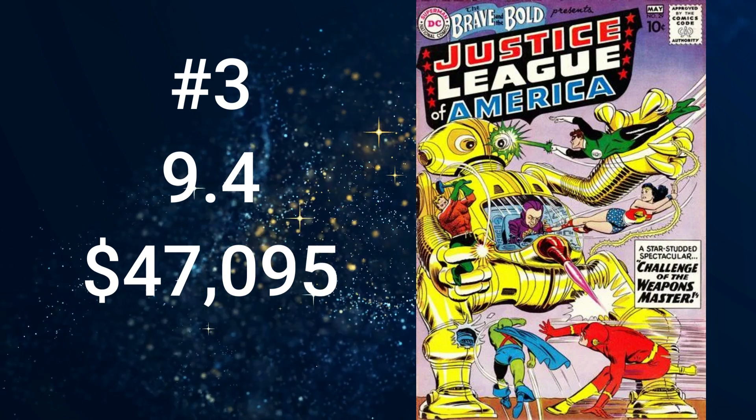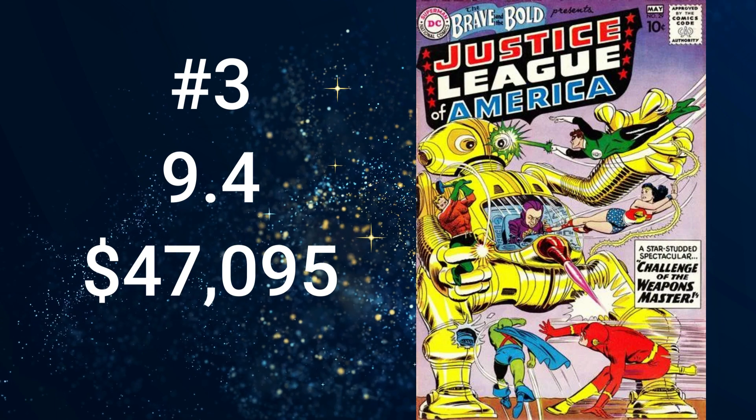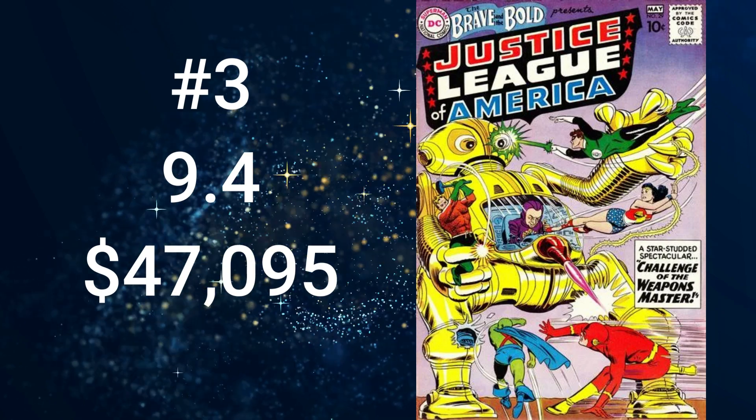Number 3 is Brave and the Bold number 29, with a cover date of May 1960. It comes in at $47,095 for a 9.4. The cover art was by Mike Sekowsky and Murphy Anderson. The story, Challenge of the Weapons Master, was written by Gardner Fox with pencils by Sekowsky. It's a key issue featuring the second appearance of the Justice League of America and the first appearance of Zotar the Weapons Master.